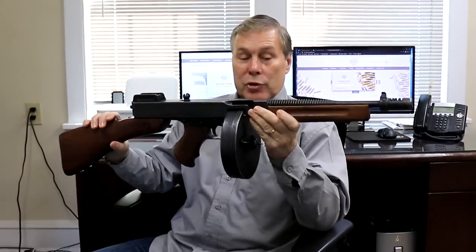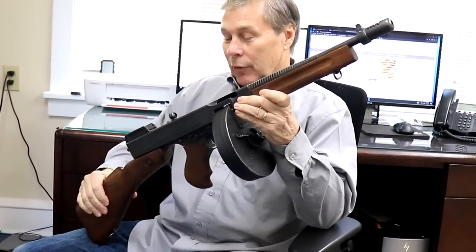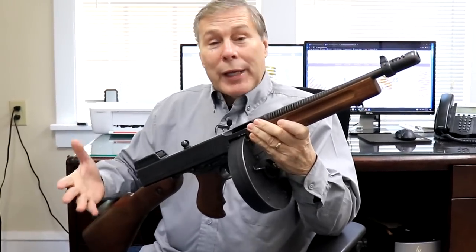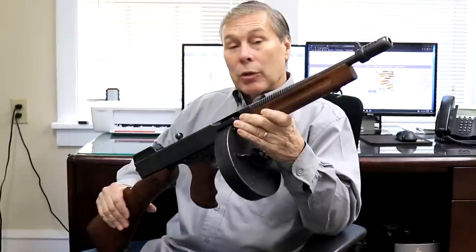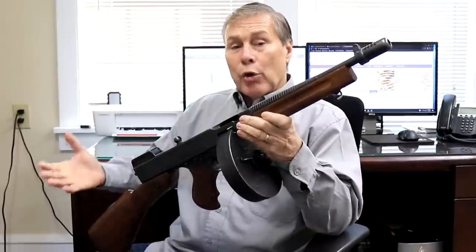First and foremost, I won this one at auction just before the holidays and just got it. This is a full-auto Thompson submachine gun — most of you are familiar with it. It's really cool eye candy, which is why we made it our thumbnail. One of the questions we always get when we have a full-auto is: can I own this? The answer is yes, if you can pass a background check. It's a more extensive background check that includes fingerprinting, and the ATF does an extensive background check.